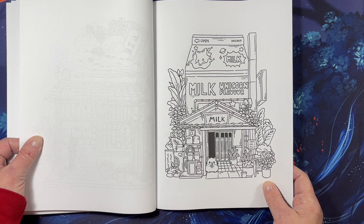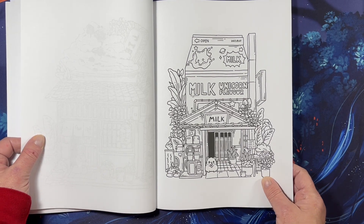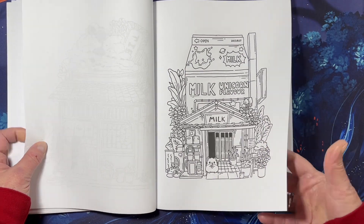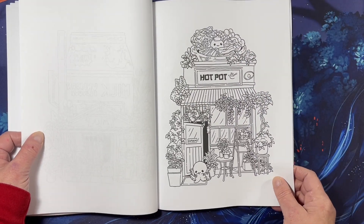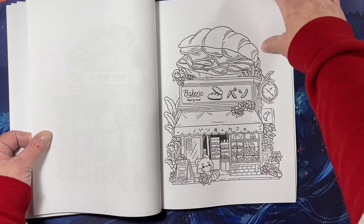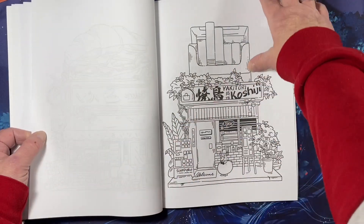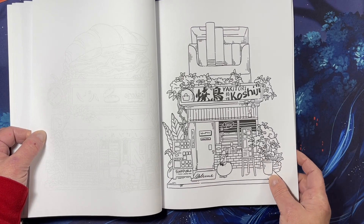Unicorn flavored milk! There's an octopus in a hot pot — it's kind of disturbing in a way, but it's cute.